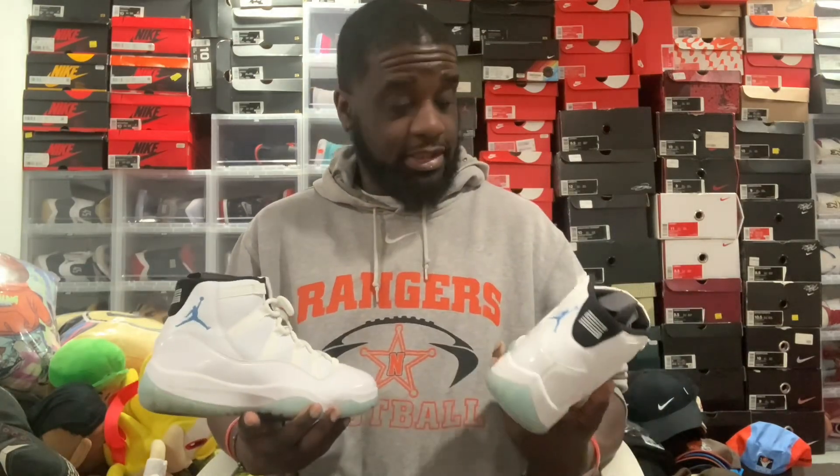Let me know in the comments what y'all think — is this a cop or a pass? Especially when it comes to these, it's a hit or miss, because I know a lot of the old school OG heads will understand the true value of the Legend Blue 11. But if you don't really know about it, it's pretty much a hit or miss — it's left to you guys when it comes to your purchases.